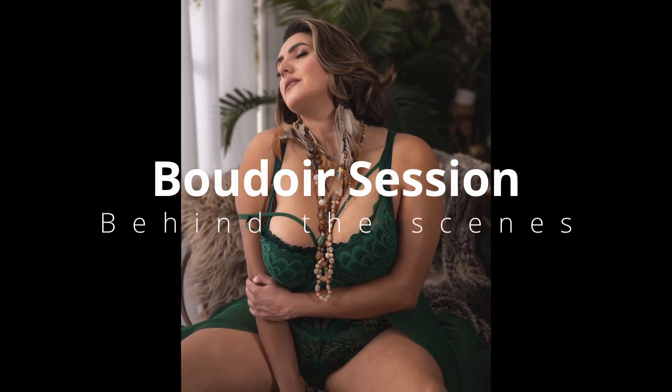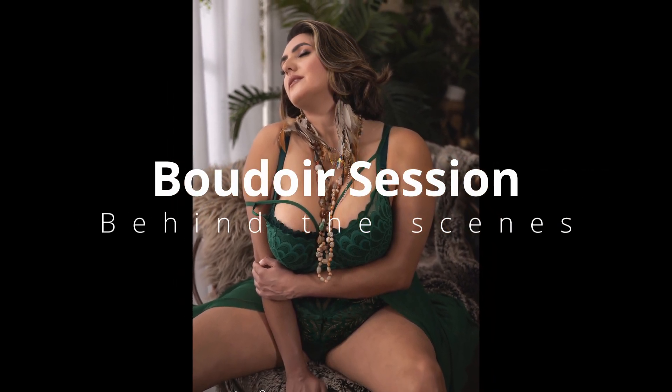Join me on this boudoir shoot from the start to the photo reveal at the end. Hi, I'm Christina at Alias Josie Photography, and I would like to welcome you to my studio.